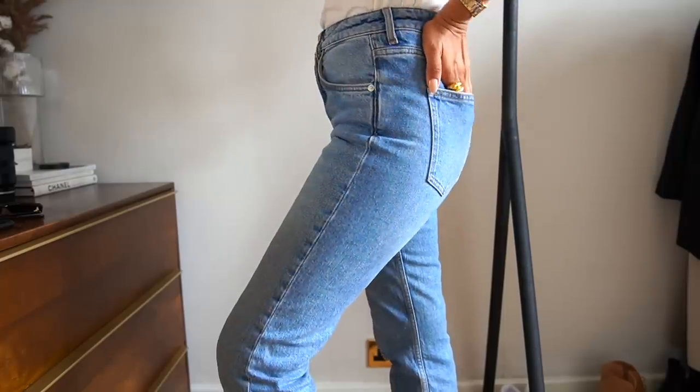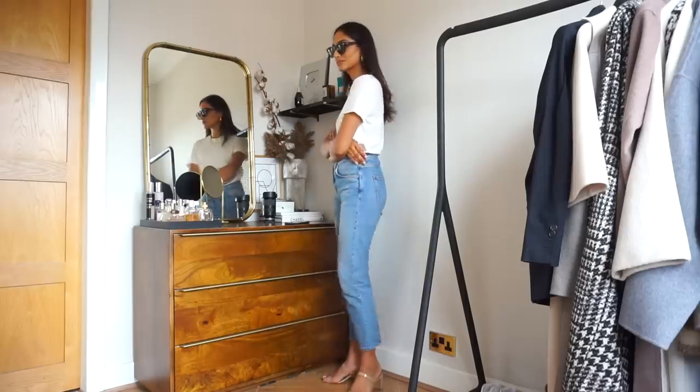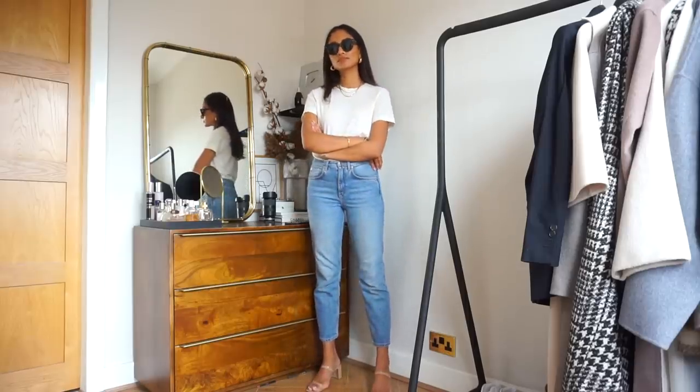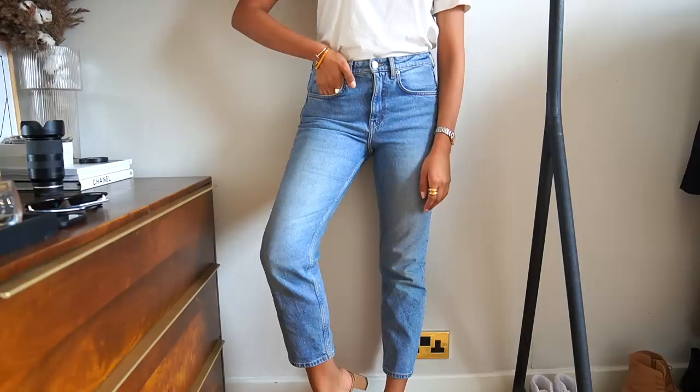My most worn pair is from Arket — it's such great heavyweight denim and really great quality for the price. I have this pair in a couple of different washes, but I personally find the lighter wash to be more versatile and a little bit more subtle and laid-back.